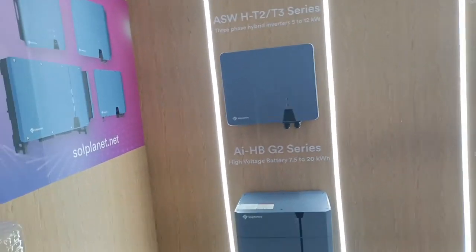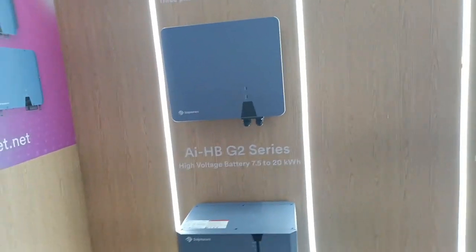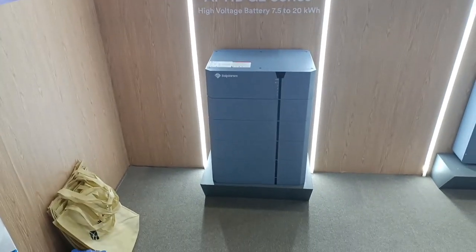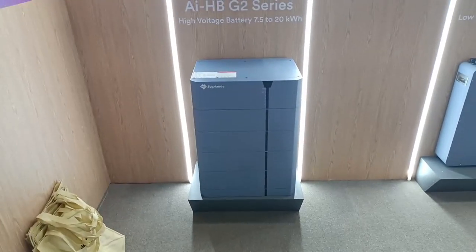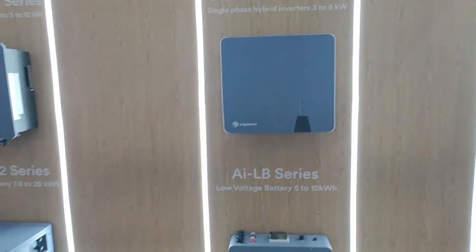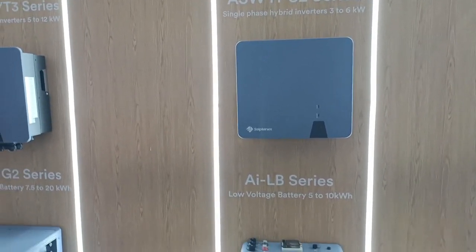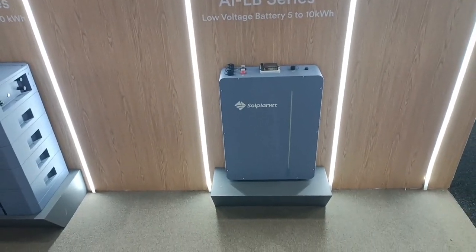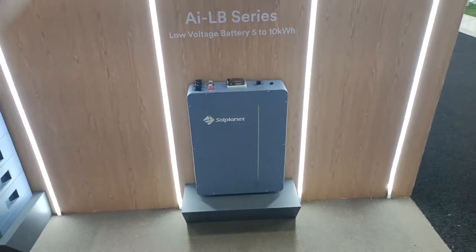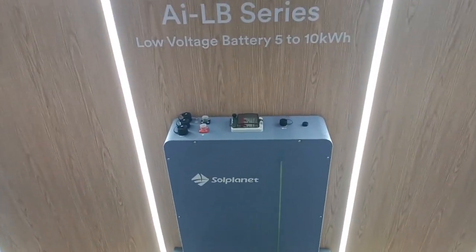I'm on the Sol Planet stand now. Sol Planet — if you're not familiar with the name — has a three-phase hybrid from 5 to 12 kilowatts, with a high-voltage battery underneath offering 7.5 to 20 kilowatt hours of storage. Over here is their single-phase hybrid, three to six kilowatts — five kilowatts would obviously be the best seller. And a five to ten kilowatt hour low-voltage battery, which I'm assuming can be paralleled to have more than that, because that's not very much storage from one battery. Nice looking units.